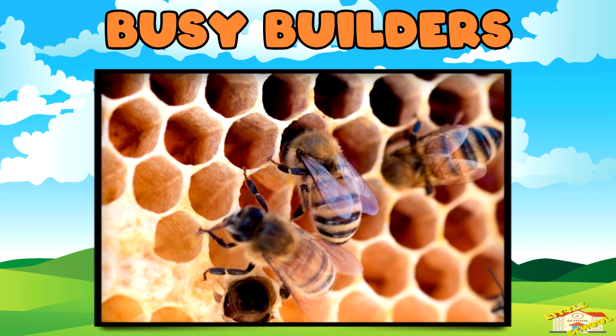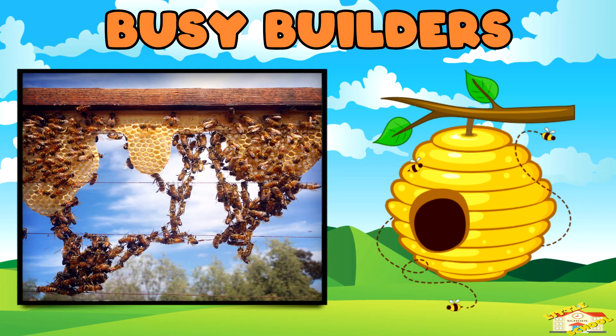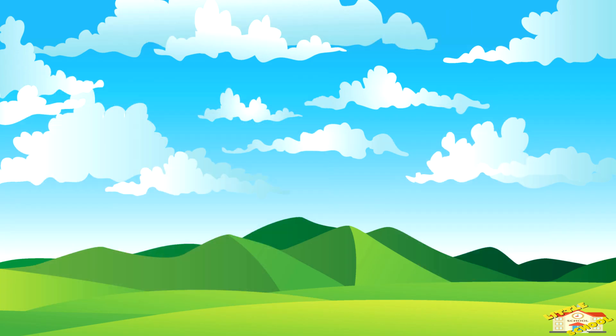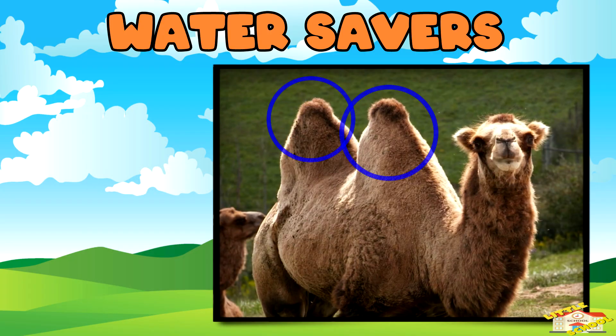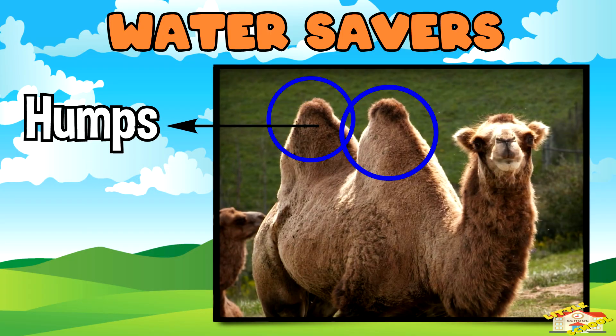Busy builders: bees build hives where they store food and protect their colony. Water savers: camels store fat in their humps, which helps them go days without drinking water.